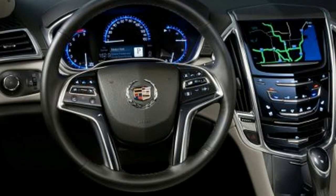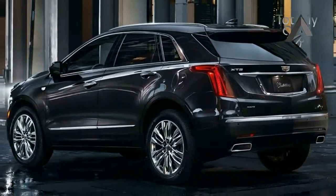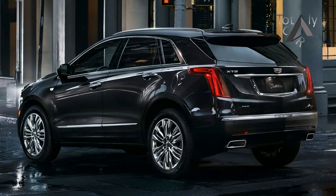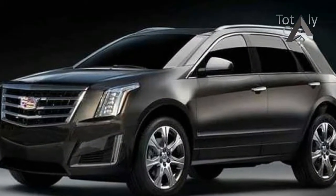The Cadillac XT5 is a crossover that offers seating for five and luxury amenities. The XT5 is available with front or all-wheel drive in base, luxury, premium luxury, or platinum trims.